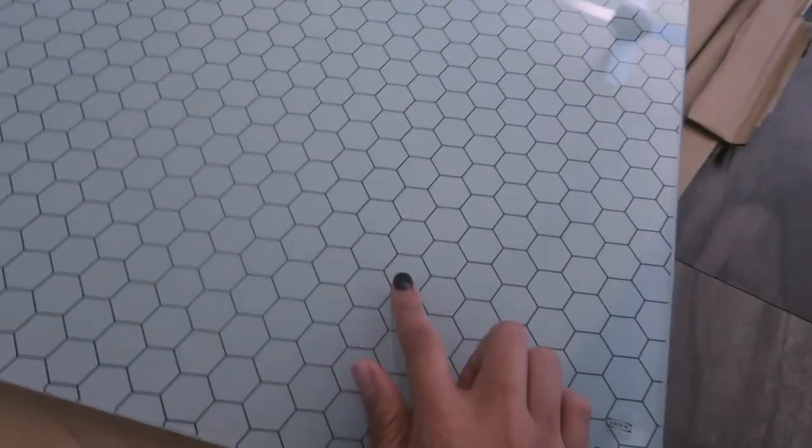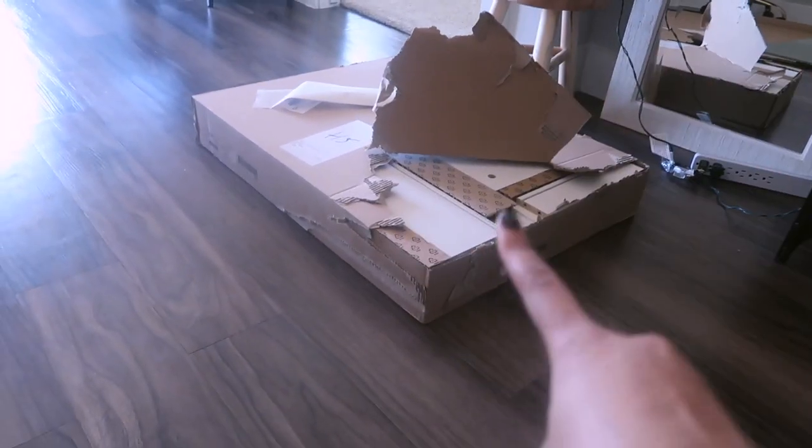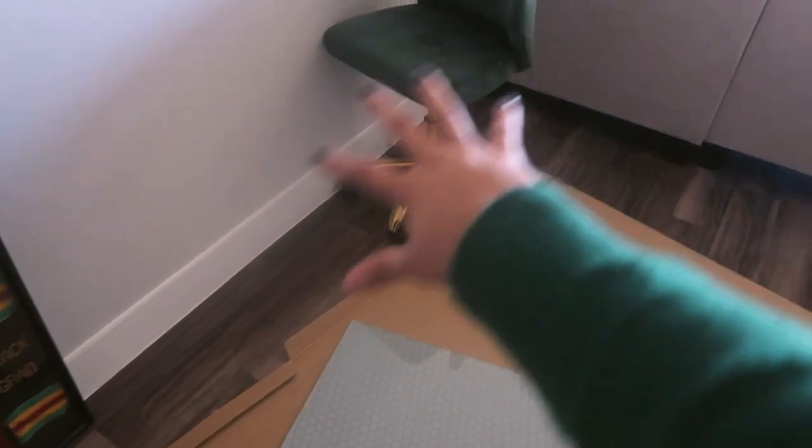I ended up ordering this desk from IKEA, which I actually really like. The entire top is glass with this cool honeycomb design, and there are two Alex drawers. I'm waiting to build these until I get help because I honestly don't feel like doing that. This chair is from Wayfair and that's going to go with my desk once it's built.